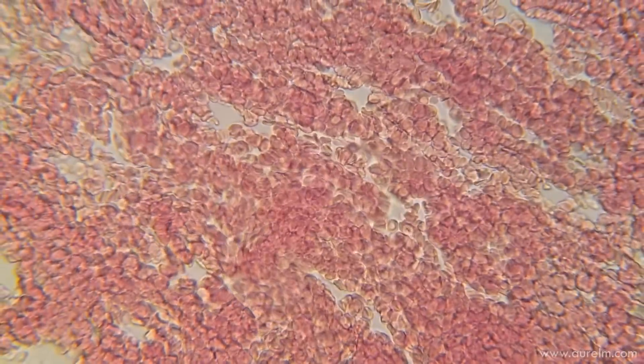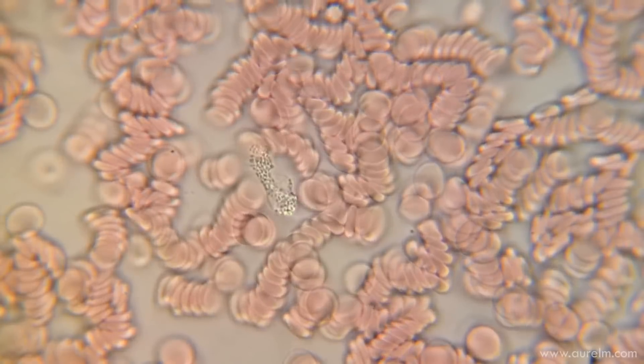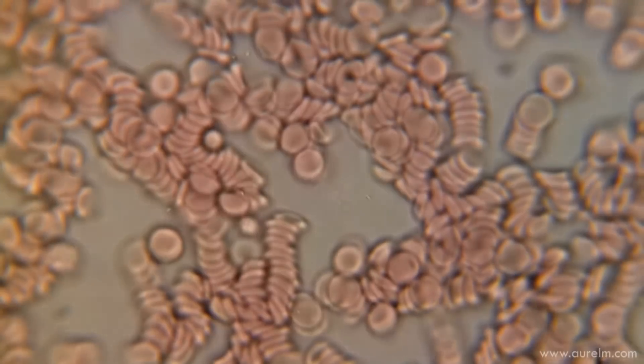This is what human blood looks like when viewed under a microscope. You can actually see the individual white and red blood cells.